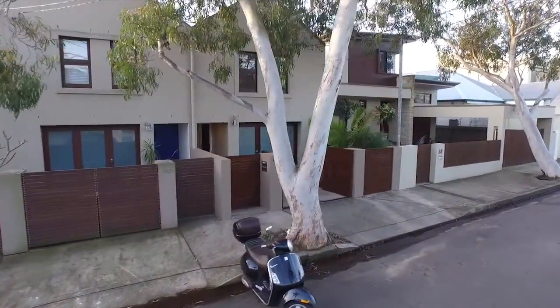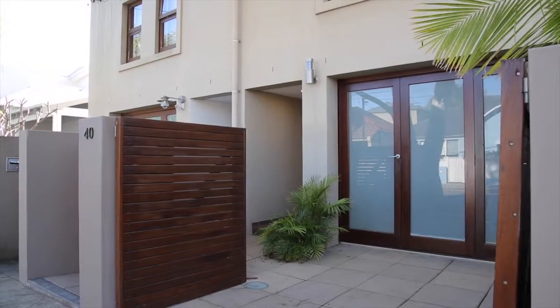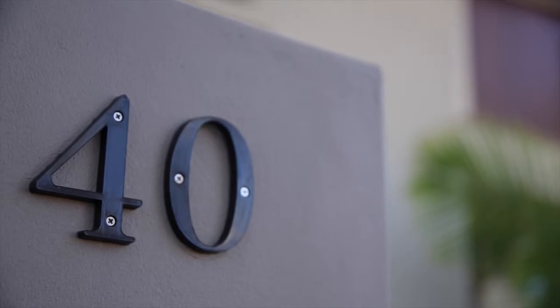And this property, Forty Golf Parade, is one of Manly's prized addresses. I caught up with local property expert Adam Moore to find out why this beachside haven is so rare.